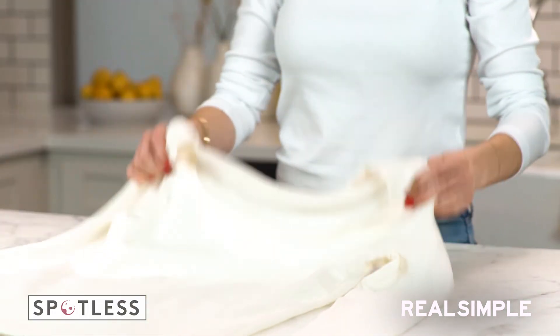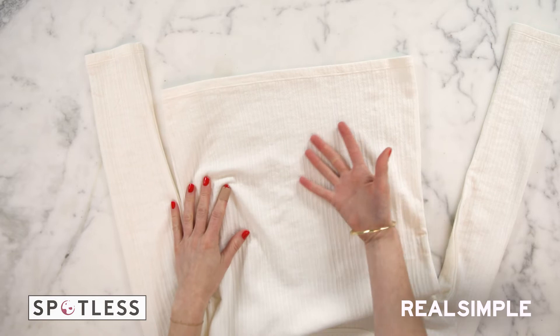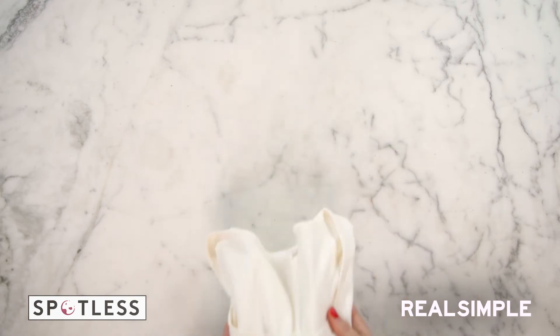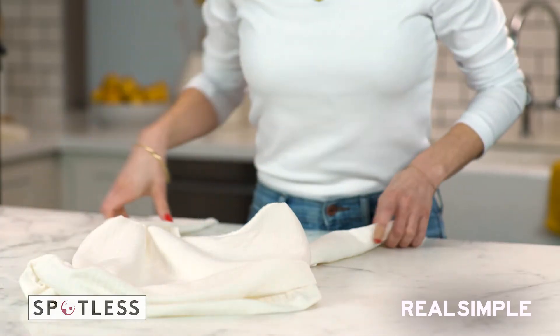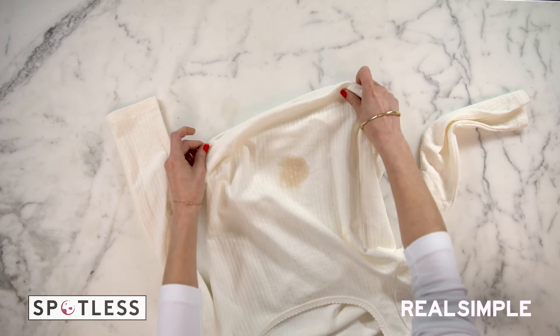And voila — this just came out of the wash, and the stain is fully gone, as you can see. Beautiful. Let's back up a second. The cleaning hack worked, but if you have a really set-in stain, you may need to take it up a notch. Try this.